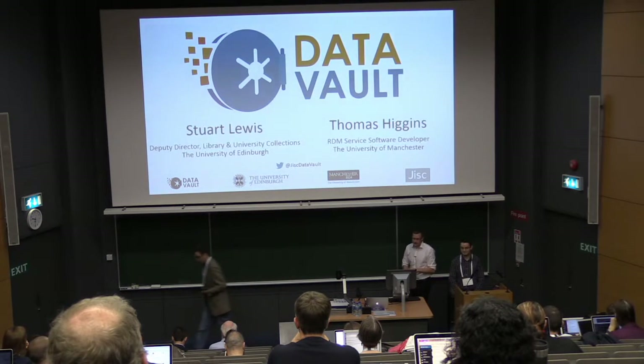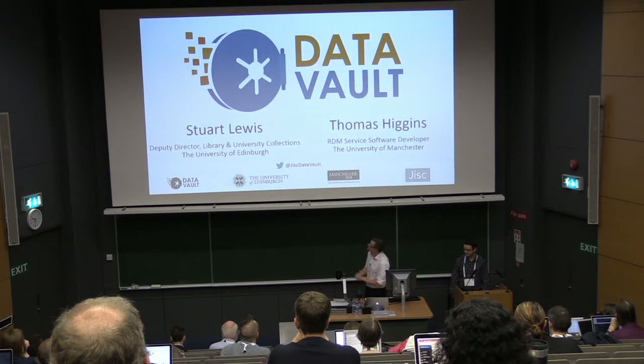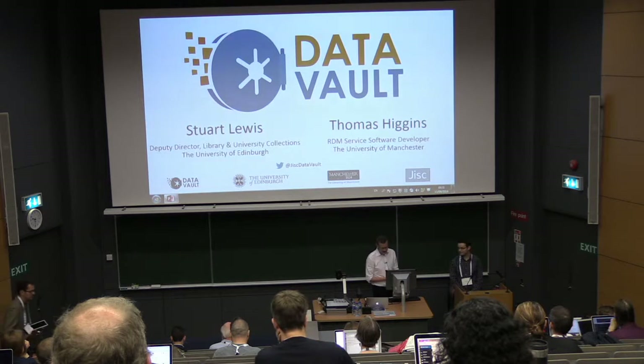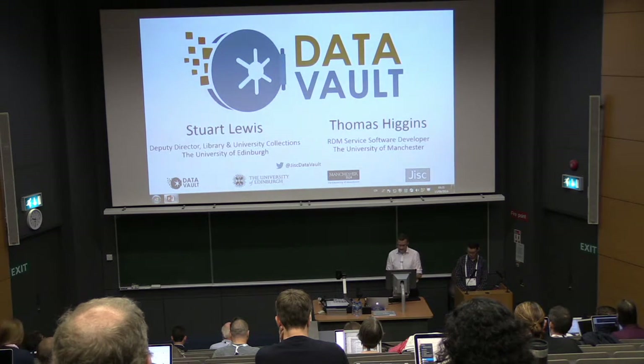I'm Stuart Lewis, this is Tom Higgins, working with the Universities of Edinburgh and Manchester. I want to talk to you today about the Data Vault, which is a project we've been undertaking over the past year or so. It's a sponsored project in the area of research data management.